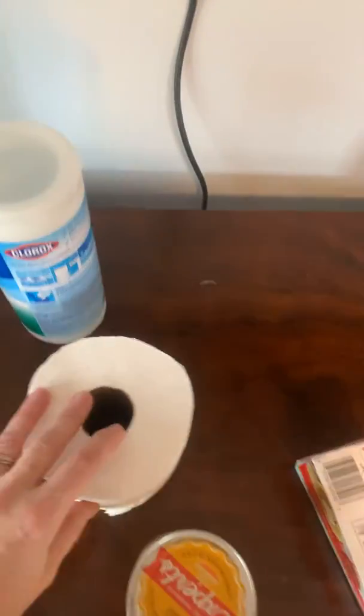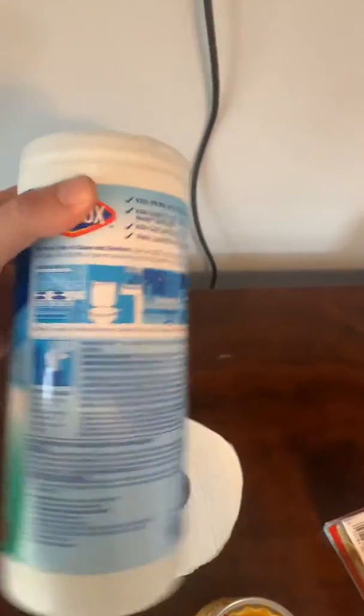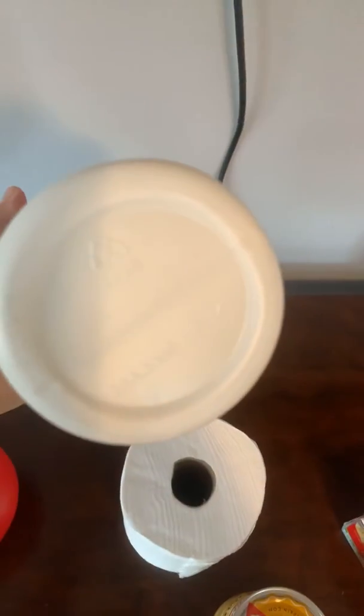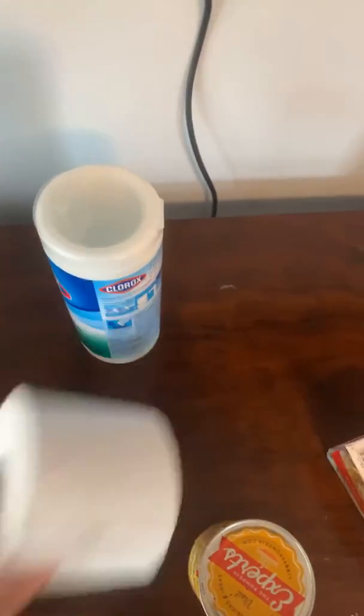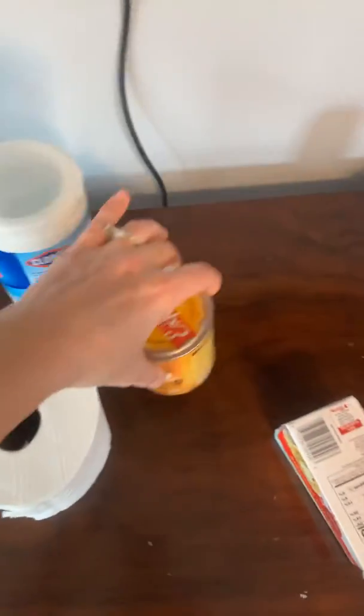Let's look at some of our cylinders. Remember, our cylinders have two flat faces. There are our two flat faces — it can roll, and we can stack them. Here's a can — that would be a good one.